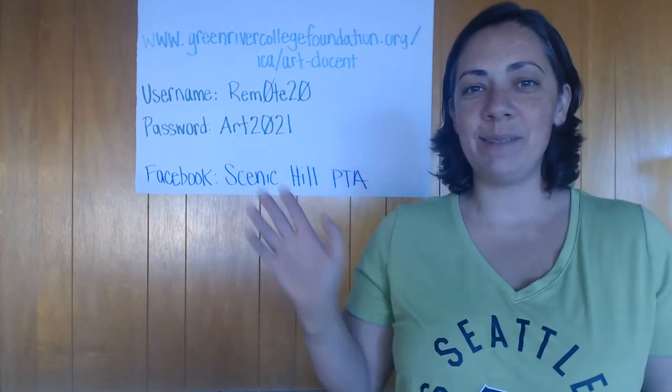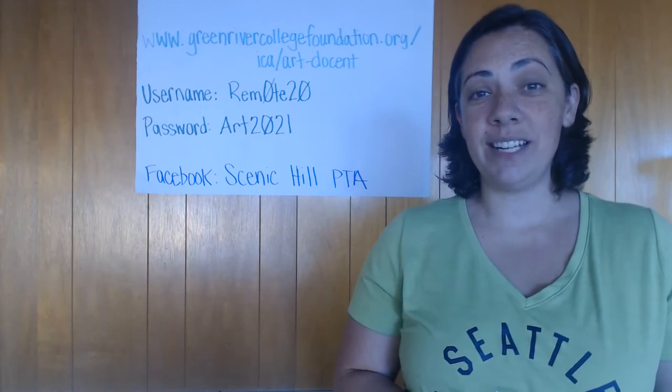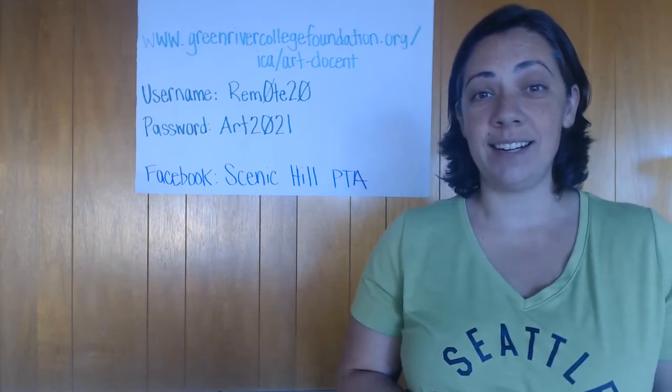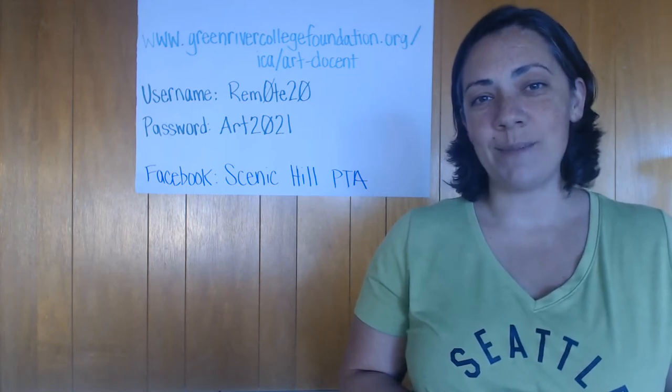Hi Team Eagle, it's me Mrs. Peterson with the PTA. We sure do miss you and we miss doing all the fun activities we would normally be doing this time of the year, like popcorn Mondays, Art Docent, fundraising, and the boot bash.